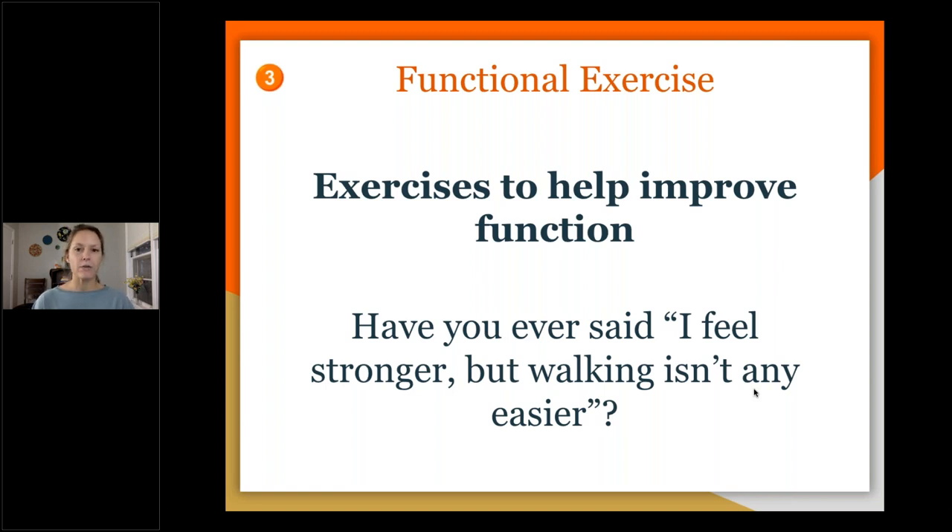It's most important to know what the definition of functional exercise is. Functional exercise means exercises to improve function — your day-to-day activities, like getting out of bed, getting into bed, showering, climbing stairs, sitting down without plopping, standing up from the sofa, getting down to the floor, doing laundry, walking — the day-to-day things that a lot of people take for granted.